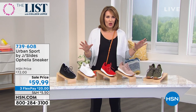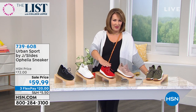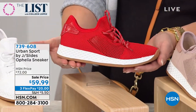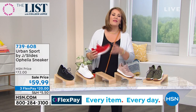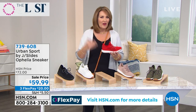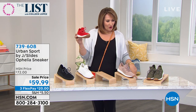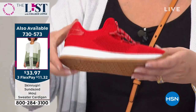Every single girl backstage — we all want this. Let's talk about this brand. This is without a doubt one of the most adorable, iconic looks in the world of athleisure and athletic footwear today. You're probably familiar with J Slides — found in every fine department store: Nordstrom, Bloomingdale's, Neiman Marcus. They sell between $150 and $180 normally, and celebrities and athletes are photographed in these. Under the umbrella of J Slides they have Urban Sport, and this is their Ophelia — the number one top seller.